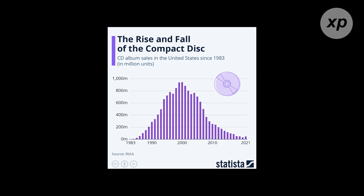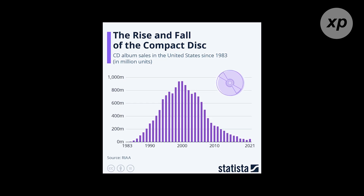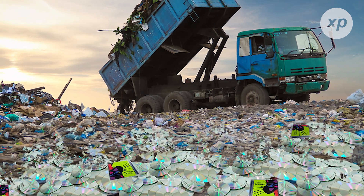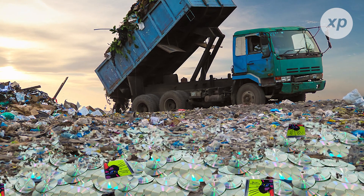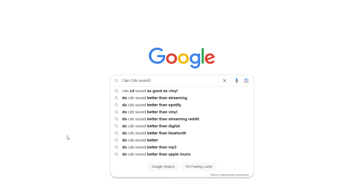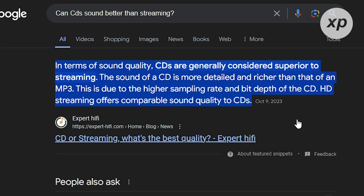Moreover, the production and distribution of CDs are not as cost-effective as digital formats. As a result, many artists and record labels are moving away from CDs in favor of digital releases. The environmental impact of producing and disposing of CDs is another consideration — with growing awareness of sustainability, the move towards digital media is seen as a more eco-friendly option. Some audiophiles argue that CDs offer better sound quality than compressed digital formats like MP3s, but the majority of listeners prioritize convenience. Special editions and collector's items are still produced on CDs, but these are often aimed at niche markets.